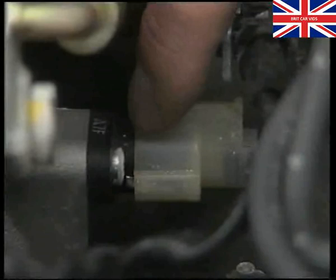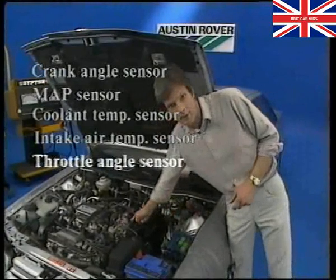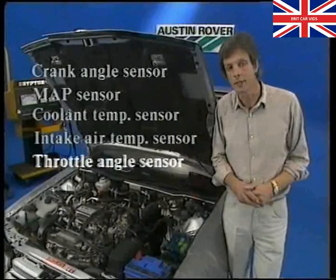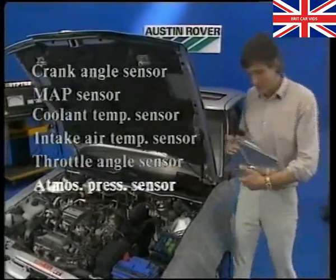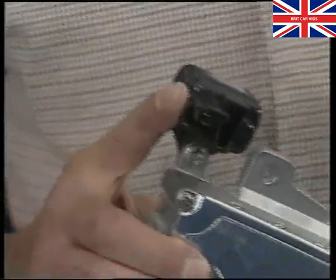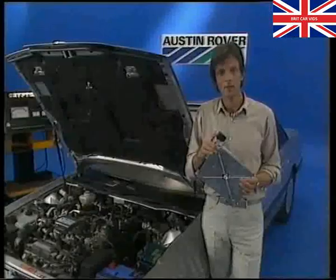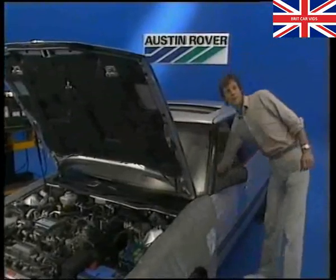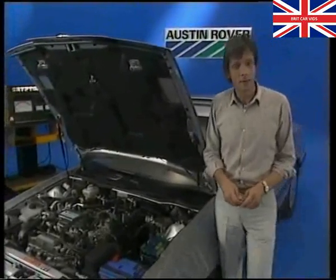An intake air temperature sensor also signals the ECU to modify injector duration when necessary. A throttle angle sensor monitors throttle position and rate of movement, telling the ECU when more or less fuel is needed. And lastly, an atmospheric pressure sensor bolted to the side of the ECU, which allows injector duration to be altered according to changes in altitude. So whether you're driving in the Alps or around the Dead Sea, this system has it all worked out. All the driver has to do is sit back and enjoy the drive.